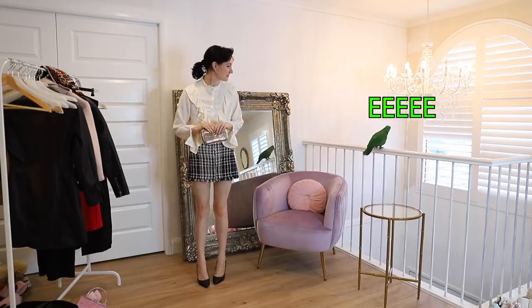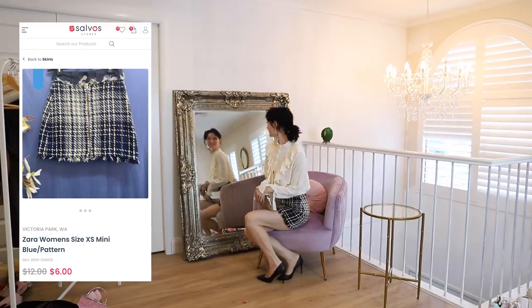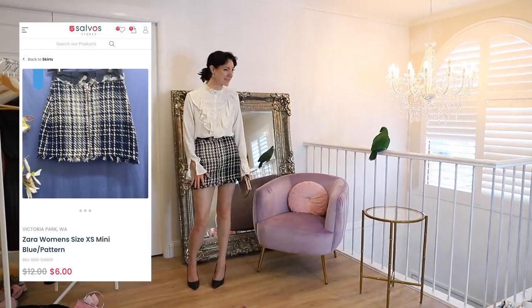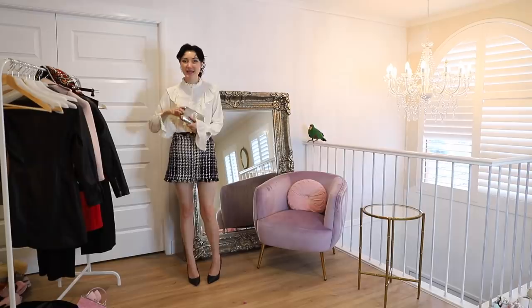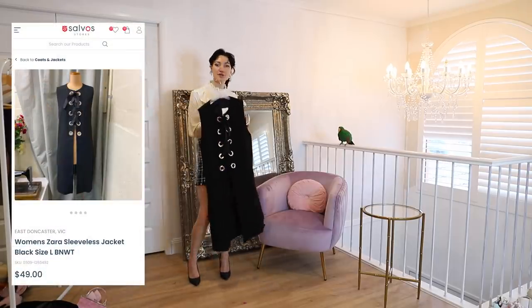I found this Zara blouse in the Anglicare op shop when I went out thrift shopping for an outfit to wear to my husband's birthday. I only showed this for a brief second in that video, but people in the comment section were saying, 'Alex, you better not have left without that.' I'm very glad that I didn't. This skirt is absolutely beautiful. I love the frayed edges on the hemline, the fact that it zips all the way up from the bottom — easy to get into, easy to get out of after the night. I've paired this with a silver clutch because I do plan on possibly wearing this with this piece.